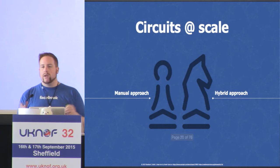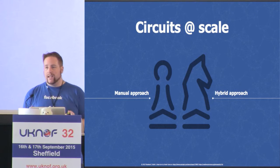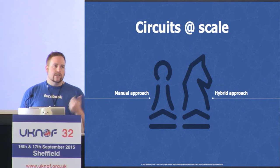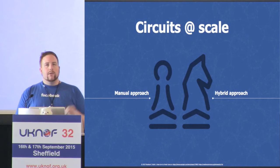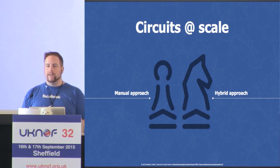Let's talk about circuits. If you operate circuits at any kind of scale, you start off with the very manual approach. You get an email from your vendor saying they're going to do maintenance on a circuit, so you set your alarm for 2am, get up, and move traffic away from that link — maybe increase your OSPF costs. They do the maintenance, you make sure everything's up with no errors, move traffic back, and go back to bed.